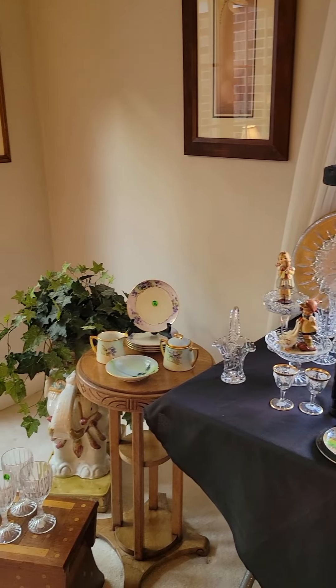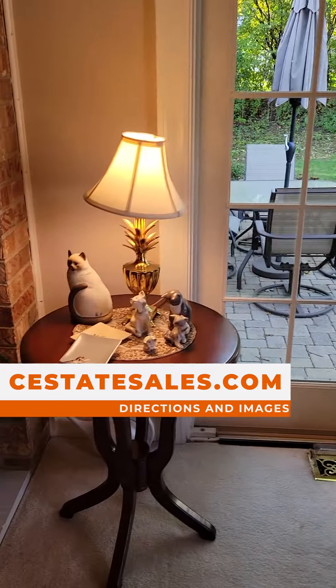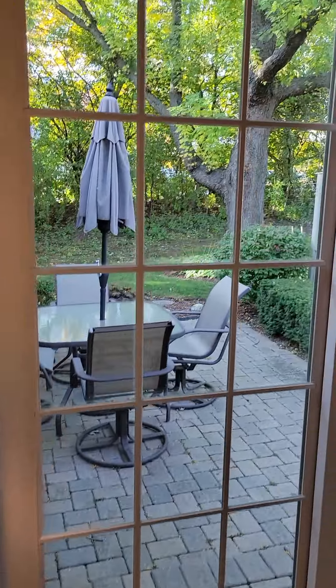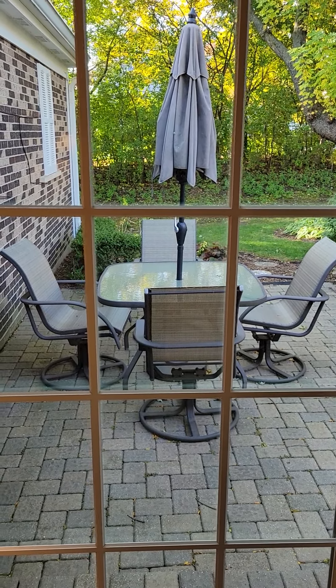We are all set up and ready to go. We're actually almost priced in this home, so we're kind of excited that we are ready ahead of time. Some great patio furniture — rocker swivels. Those are fun.